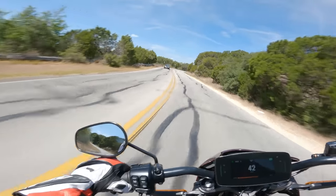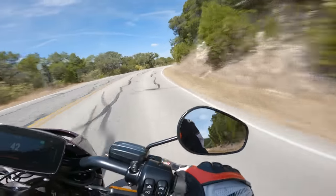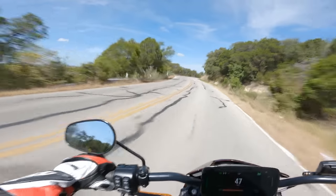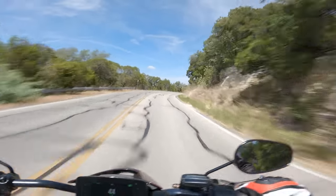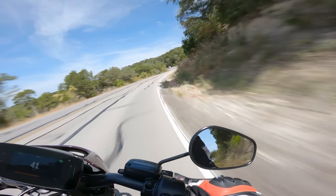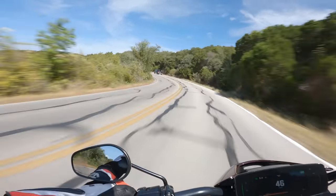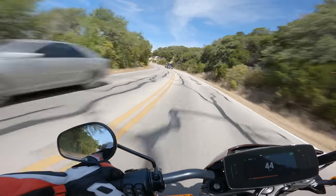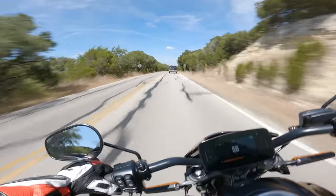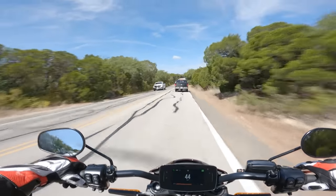The Zero does not do the haptic feedback thing. The Zero definitely feels a little more toy-like in that way. I'm still pleasantly surprised by the LiveWire. We rode them in Malibu on some of the best twisty roads on God's green earth, and out here in normal Austin, Texas hill country twisties, I'm still really liking this bike side to side and powering out of corners. It feels great, a lot of fun to ride.